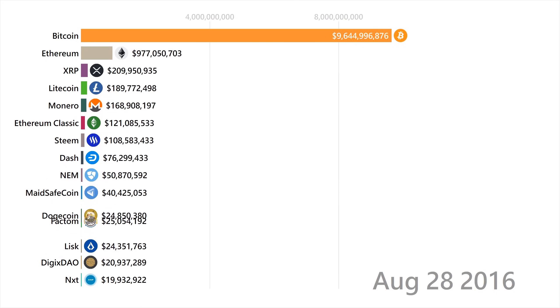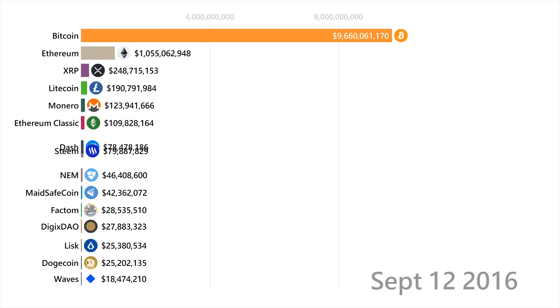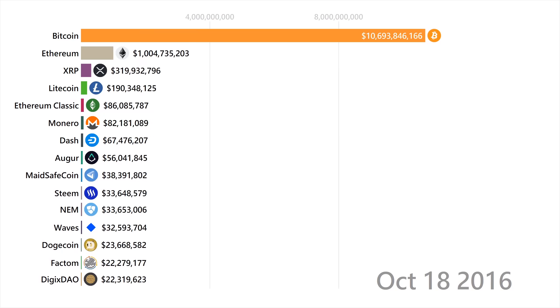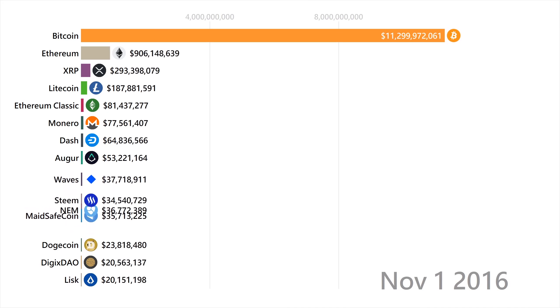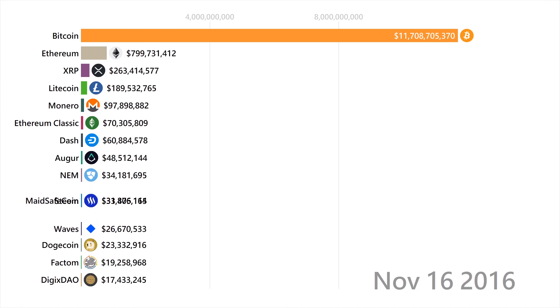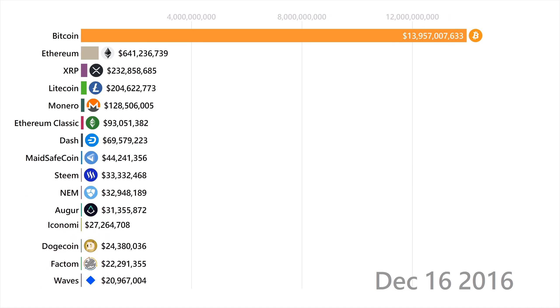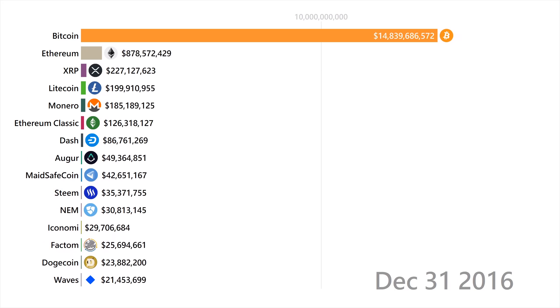Steem is an interesting cryptocurrency that is built on a social blockchain, which actually rewards users for their interaction on the site — content writers basically earn money by creating and sharing their work. Waves is a blockchain designed to let users create their own tokens without using smart contract code, and Augur is a betting platform on Ethereum.